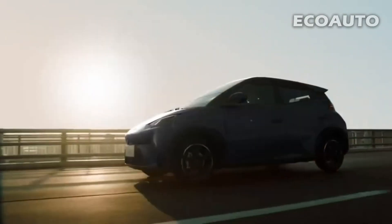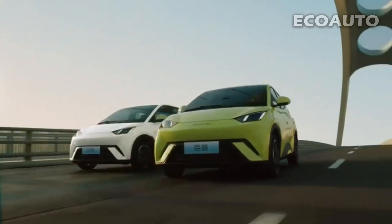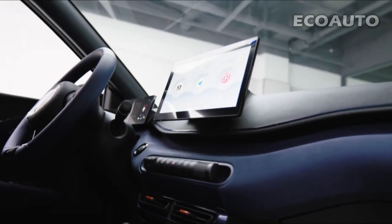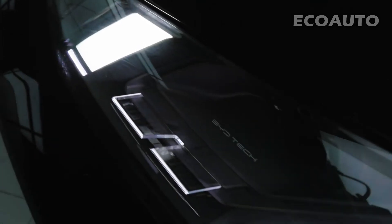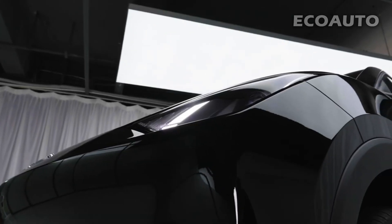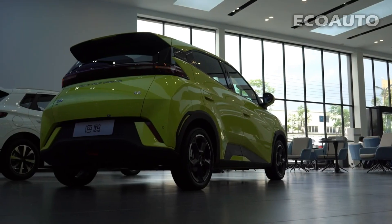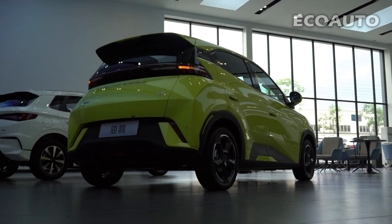In this video, we will examine Seagull's striking exterior design, luxurious interior, powerful electric motors, and driving performance in detail. If you are wondering about the future of electric cars and the innovations that take driving to the next level, this video is for you. Now, let's start our journey with BYD Seagull.